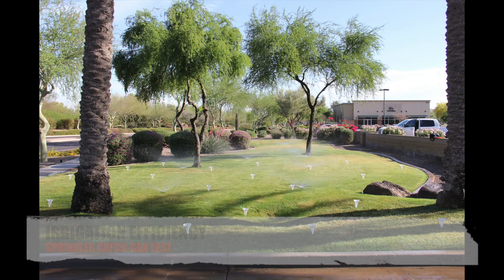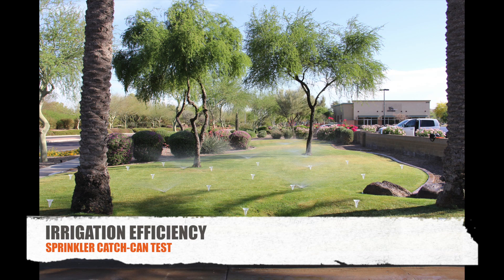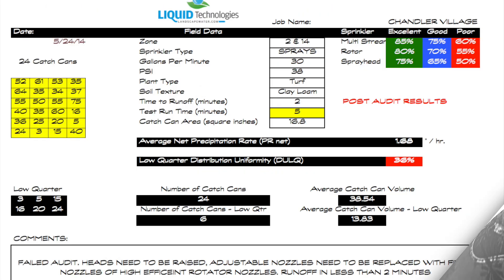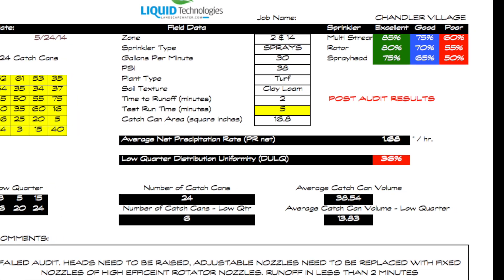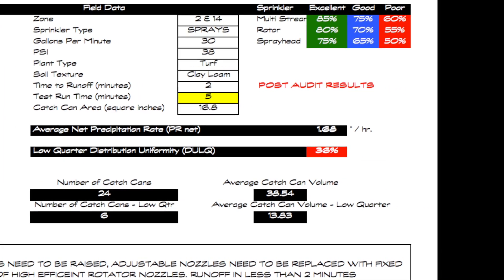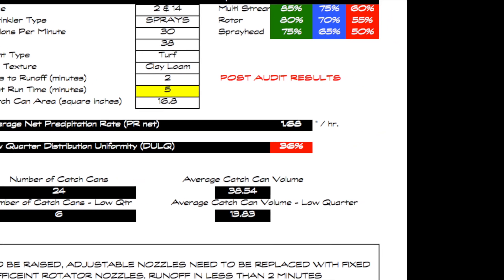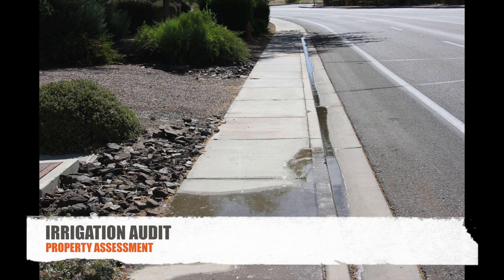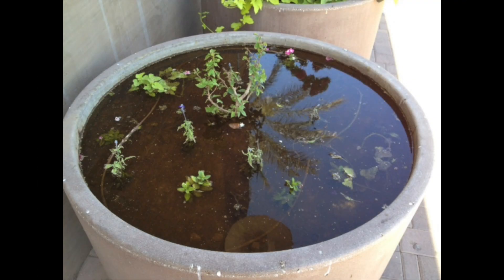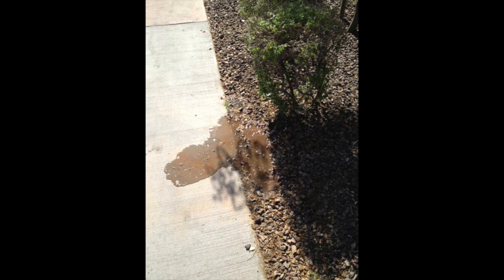We set up catch cans and measure the efficiency and how much water is being applied. Here's an example — you can see we have a range from 90 milliliters to 3 milliliters per cup. Here is a worksheet we used to show the results of the catch can audit. This zone is 36% efficient. For these types of sprinklers, we want something above 60%. Not only does this audit show how much water we are wasting, it also tells how long the system needs to run.